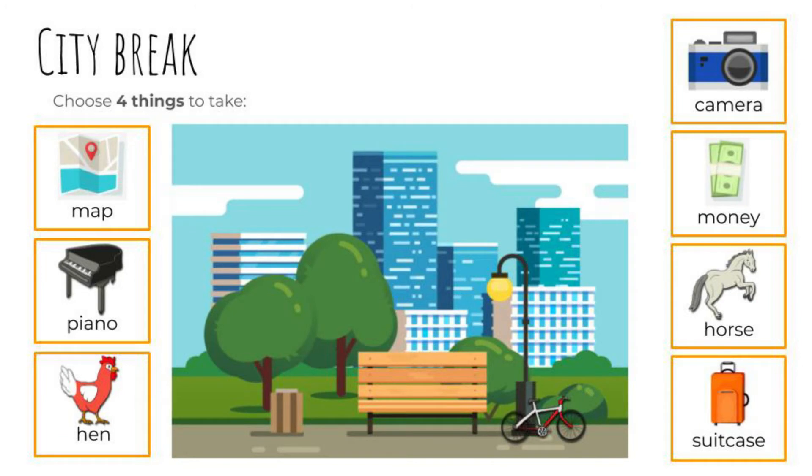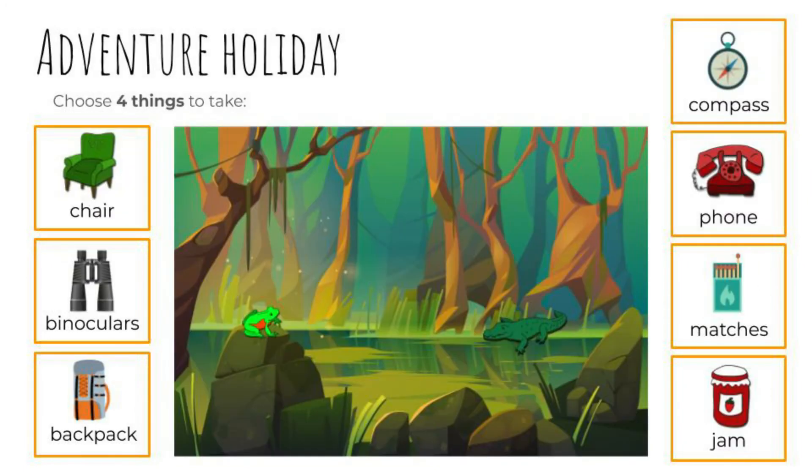Now, a city break. Choose four things to take. Let's check: a map, a camera, money, and a suitcase.